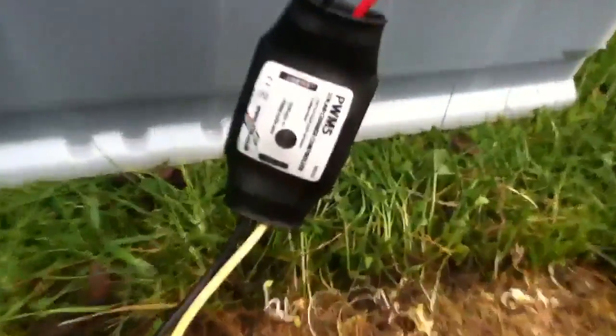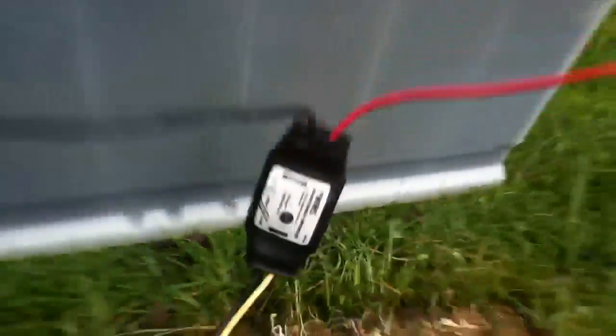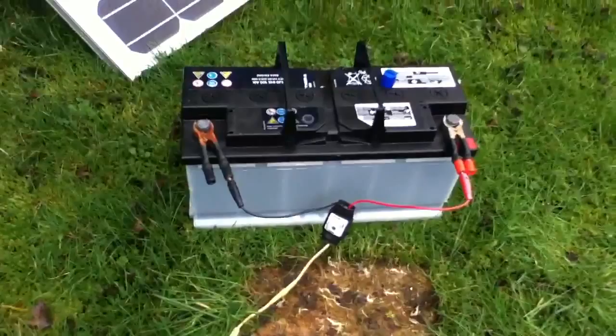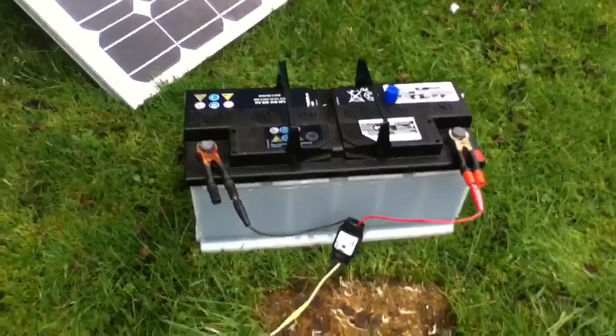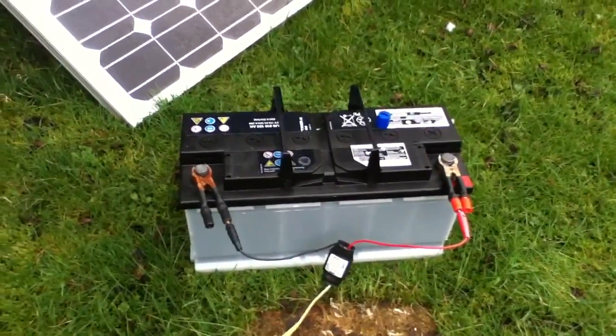Let's have a look at the flashing LED. It was on about 12.5 volts when I hooked it up and it's now on 13.1 volts, so that's good — it's coming up. It might even start modulating soon, even with this very overcast light.